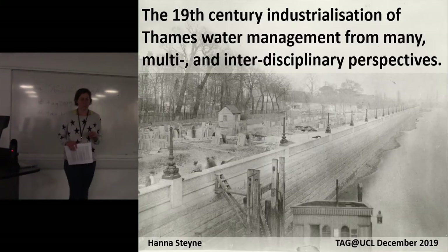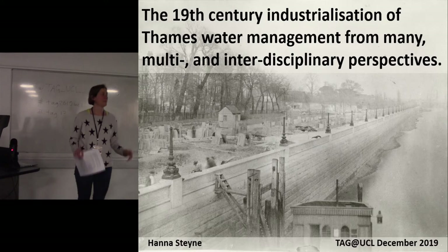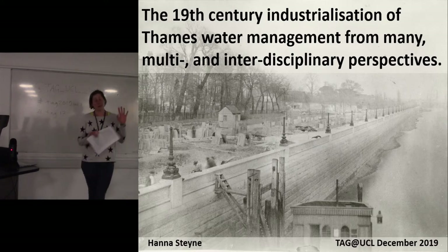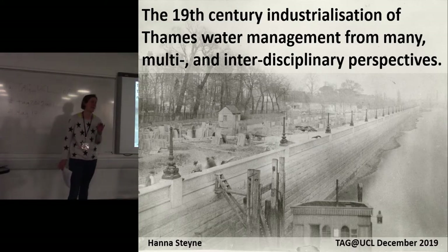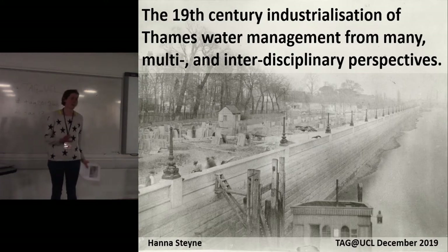I think this is one of those cases where you have a really great idea and your abstract looks brilliant, and then you write the paper and it doesn't quite come out as what you thought it was going to be. But it's very much about using interdisciplinary approaches in a waterside industrial complex, which is kind of the key part of this.